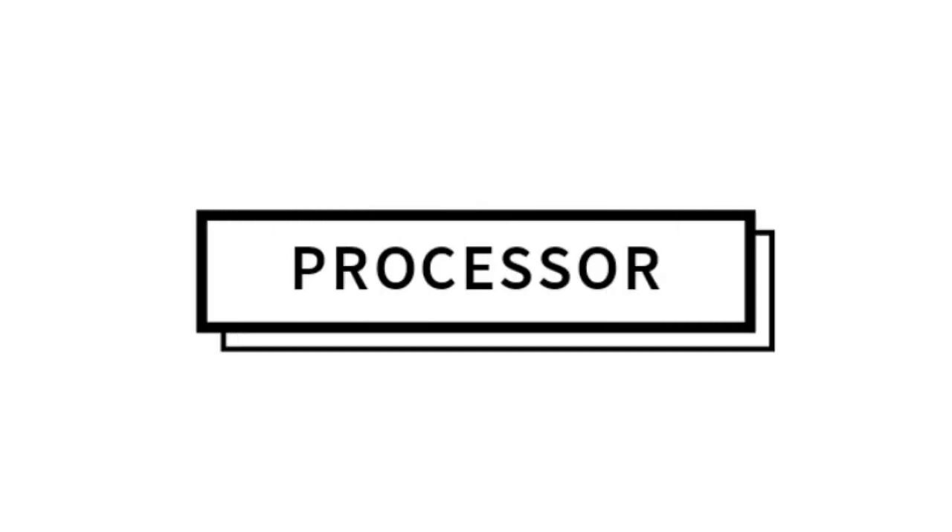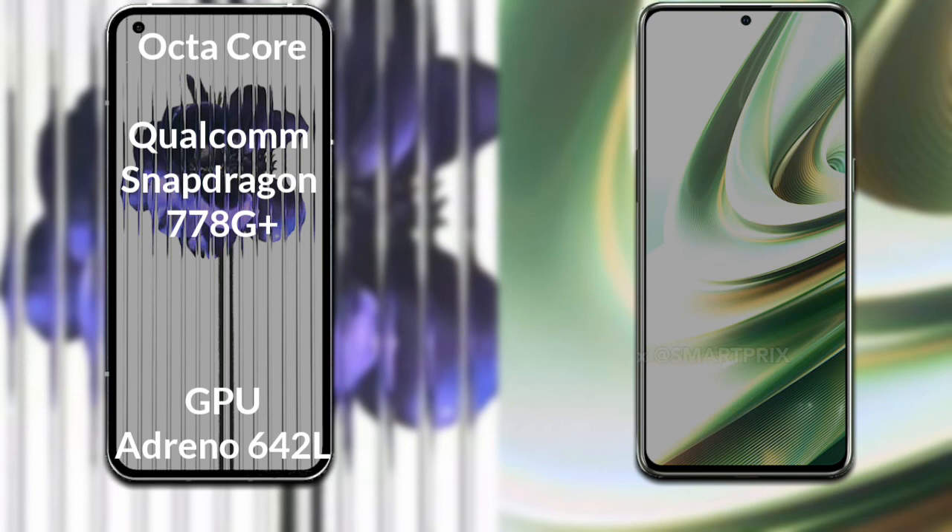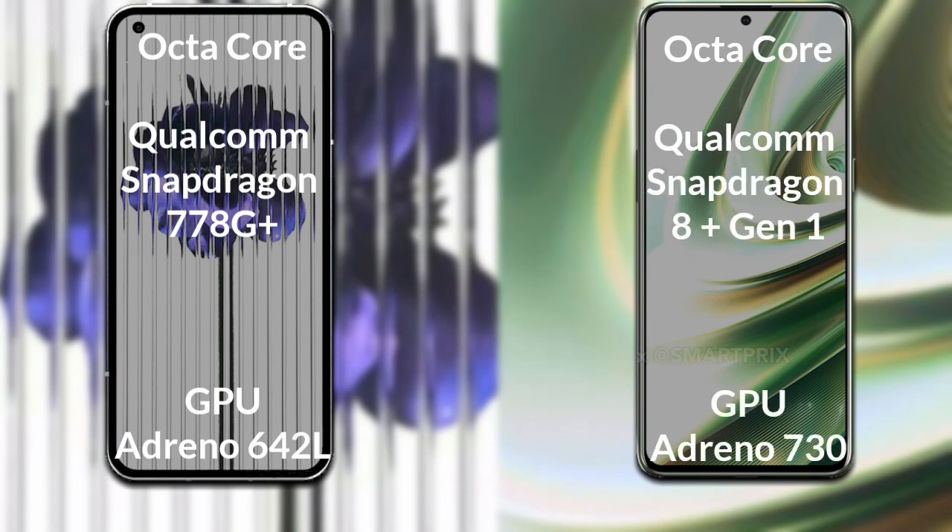Talking about both phones' processor and GPU: the Nothing Phone 1 has an octa-core Qualcomm Snapdragon 778G Plus processor with Adreno 642L GPU. The OnePlus 10T has an octa-core Qualcomm Snapdragon 8 Gen 1 Plus processor with Adreno 730 GPU.